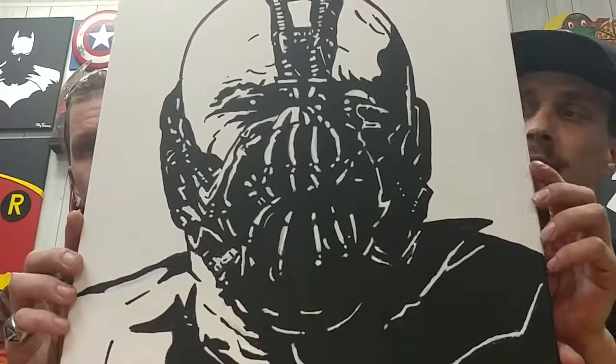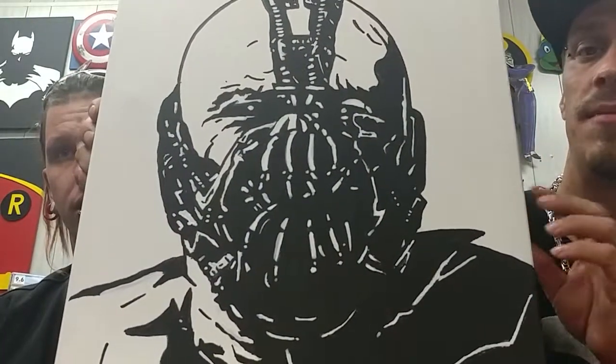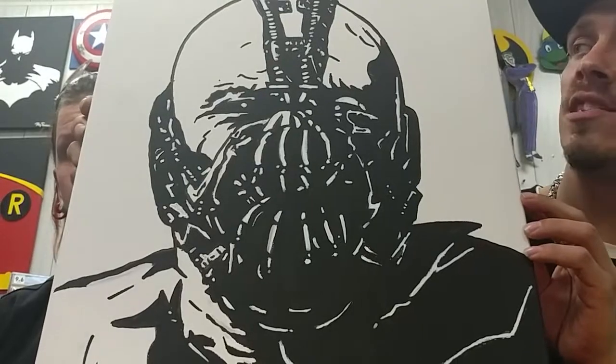First up, we're going to talk about art by Roy Thomas. We got Bane — Batman — this is made up as a silhouette, and it goes for about $80.